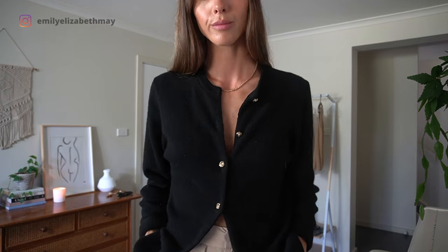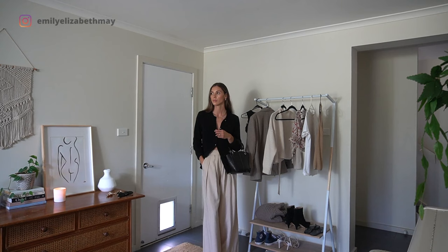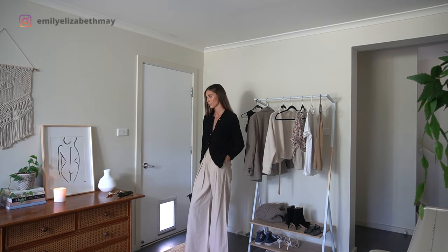Notice how I've styled the cardigan here — it's just a different way of styling and I think it creates a nice minimal effortless outfit. Sorry about missing my feet; I promise they're coming back in just a moment.